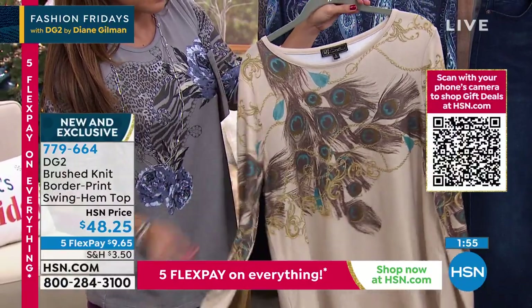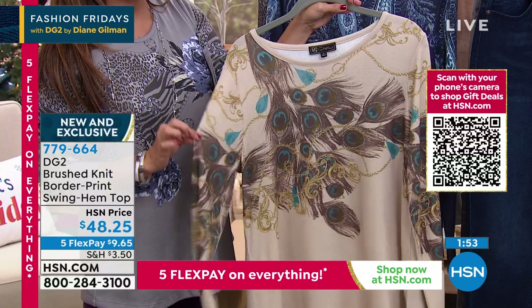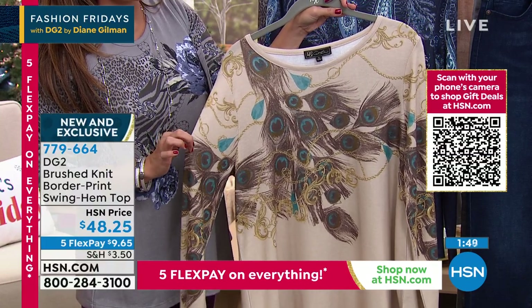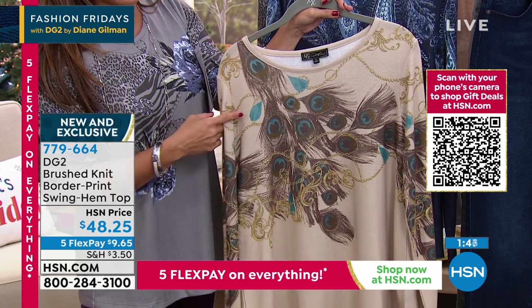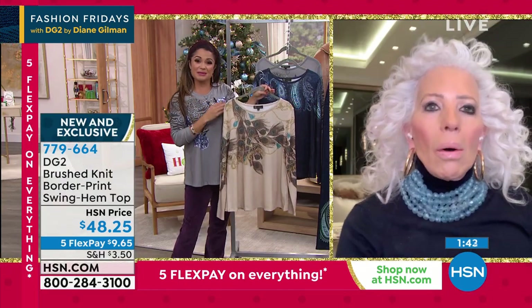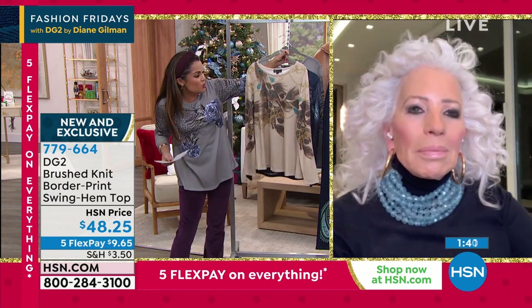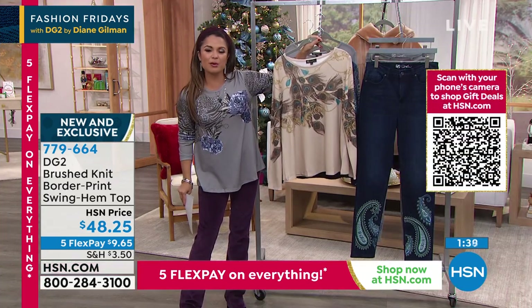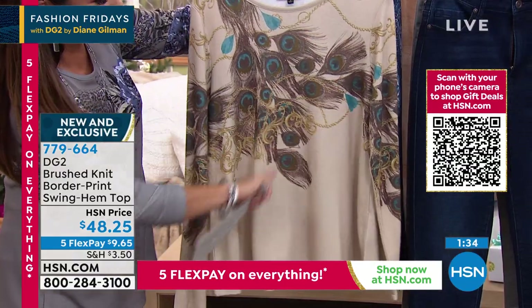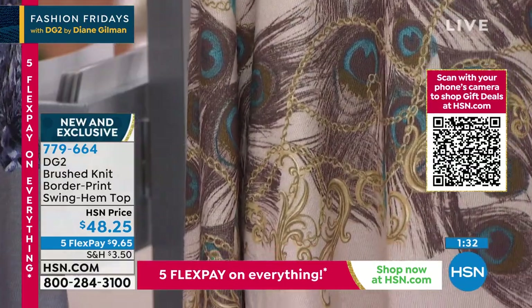This peacock version is my favorite — and it's almost gone already, Diane. We've got fewer than 200 now, brand new debut, by far the most limited. I think it's perfect neutrals but with pops of color. We love peacock feathers, and I love how you worked the status chains into that as well — it's just perfectly elegant.